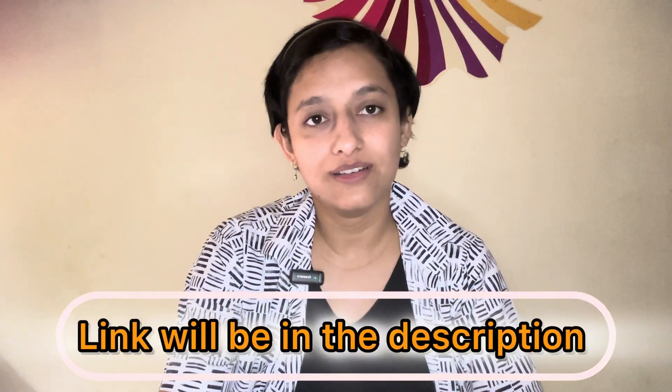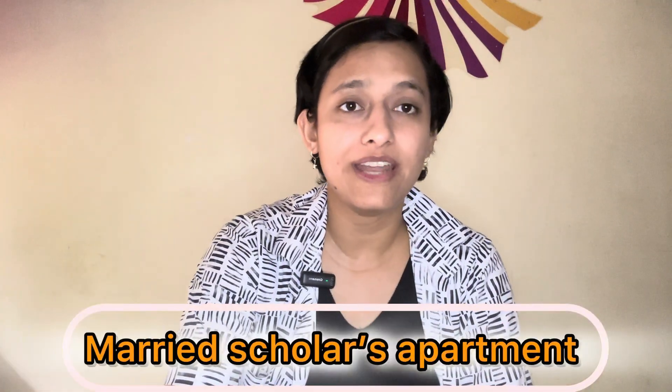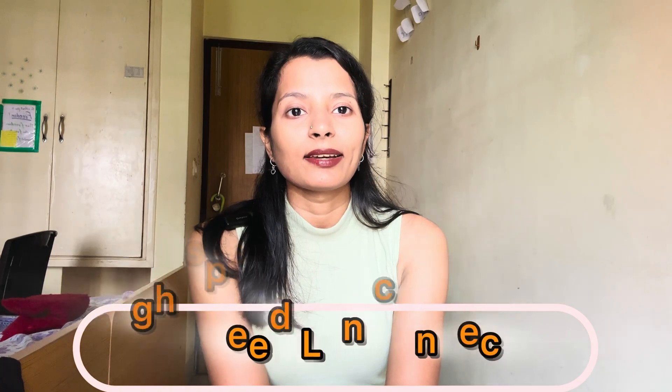PhD scholars are usually provided a single-seater room, either in halls like Sister Nivedita, Zakir Hussain Hall, or RLB, or in apartments such as those in Zakir Hussain Hall. Basic amenities are common with other students, including mess, gym, and other hall facilities. If you have a family and want a family-type apartment, you can apply for it when the forms are available. Regarding internet, the entire IIT Kharagpur campus has Wi-Fi, and in labs and hostels we also get a LAN connection so that coding and other work runs smoothly.